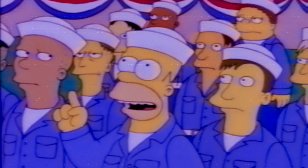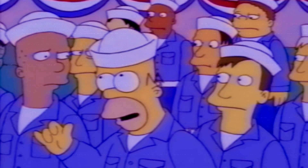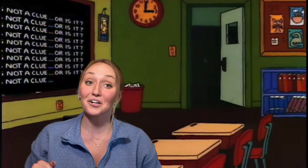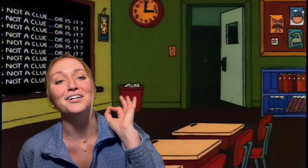Nuclear. It's pronounced nuclear. No, it's not. Nuclear. And we are starting off strong here with the pronunciation of the word nuclear.